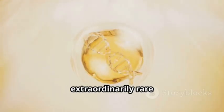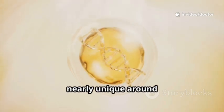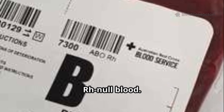Some types are extraordinarily rare. RH null, sometimes called golden blood, is nearly unique around the world. Fewer than 50 people are known worldwide, and they can only receive RH null blood.